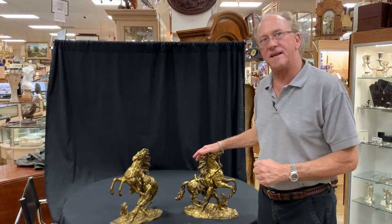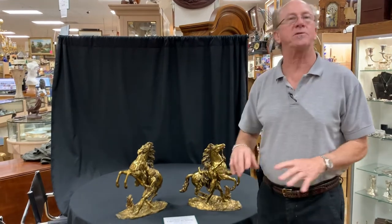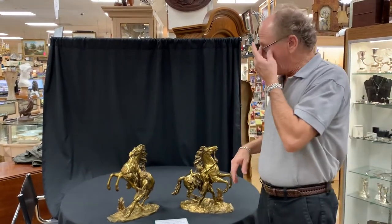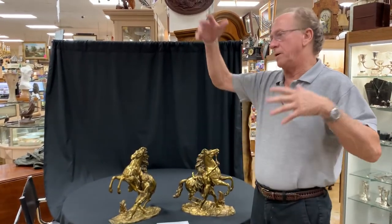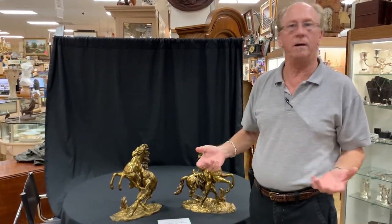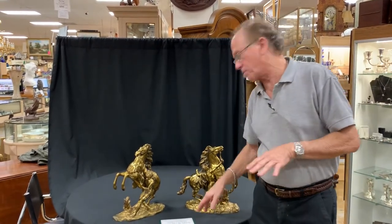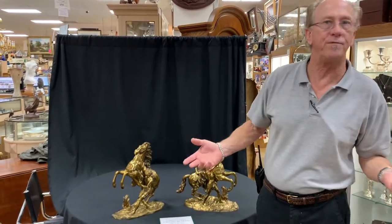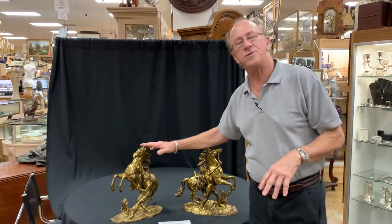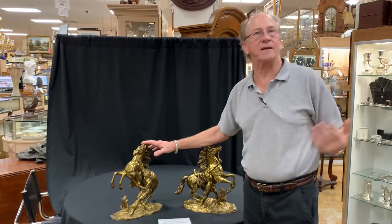Hi, welcome back to Gannon's Antiques and Art. What you see here are the world-famous Marley horses. The originals are greater than life-size. They were sculpted in Carrara marble, designed by Guillaume Cousteau for Louis XV. They were for the horse trough out in front of Chateau Marley, which was an annex to Versailles.